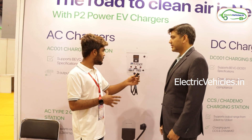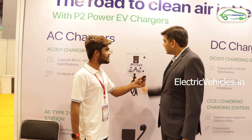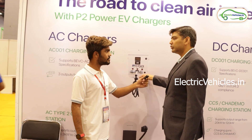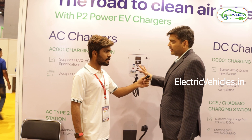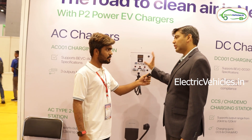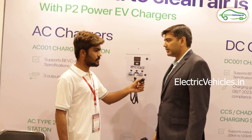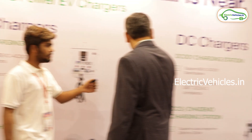Based on customer preference, we customize the options. For all these slow AC chargers, the price ranges from 30,000 to 75,000 rupees, depending on the number of sockets, power type, screens, payment facilities, and SIM integration.